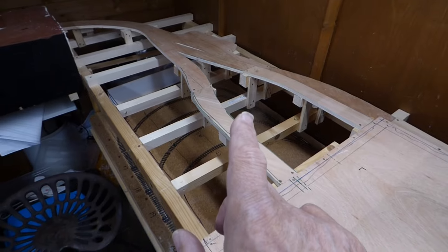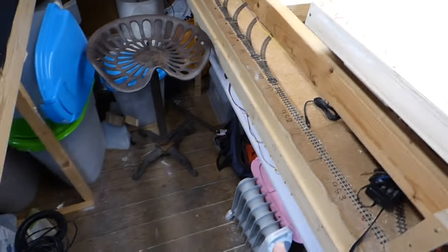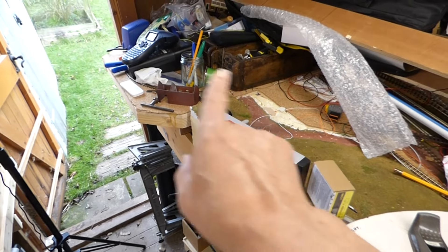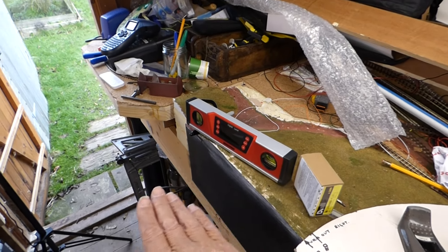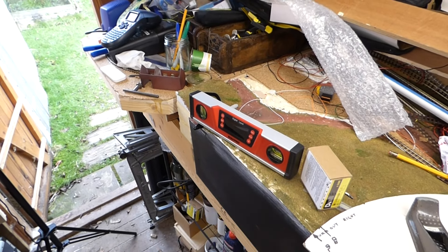Once the point motors are in, I'm then going to sort out one of these pull-out trays. I've got these white boards underneath here and I need one in this area because this is going to be a reversing loop — there's at least one point there, maybe two or three depending on space. But I need a board to pull out so I can put the Digikeijs devices on there to help operate those.